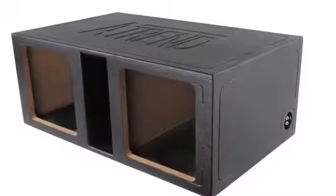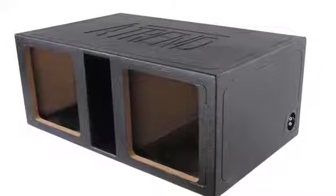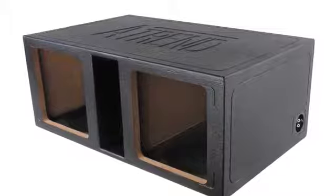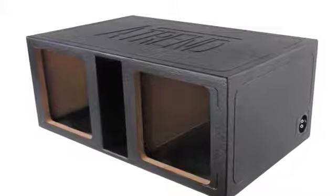And now, for those of you looking for ground shaking bass, we have the A-Trend SPL coated enclosures. These monsters have large port openings which allow for massive air flow to provide maximum bass.